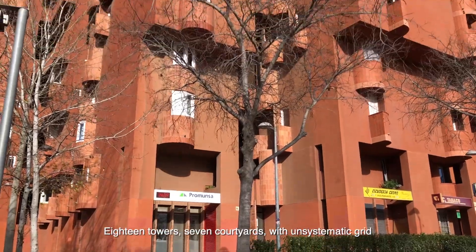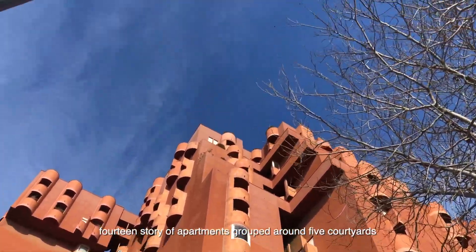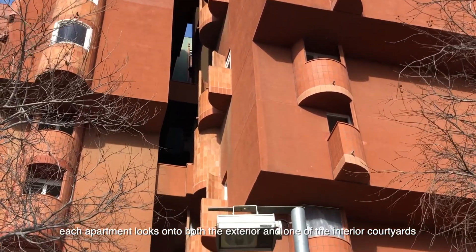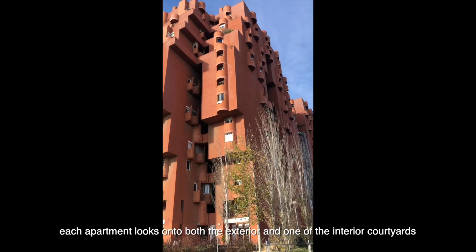18 Tower 7 courtyards with a systematic grid — a 14-story apartment group arranged around 5 courtyards. Each apartment looks onto both the exterior and one of the interior courtyards.